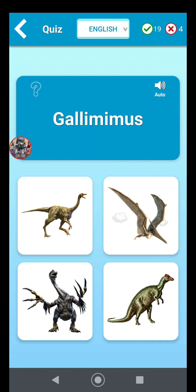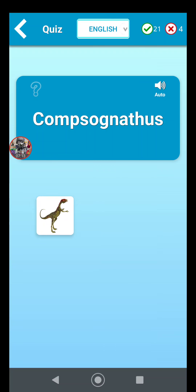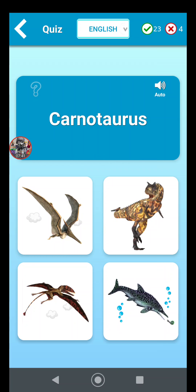Gallimimus — yeah, I already went over that. Stegosaurus is the triceratops-looking dinosaur. Compsognathus — that's the compies. Allosaurus is the one with the thumbs — I always remember that — it's in the bottom right corner. Carnotaurus is the bad guy from the Disney movie Dinosaur, in the top right corner. They're like a tyrannosaur with pointed horns on their heads.